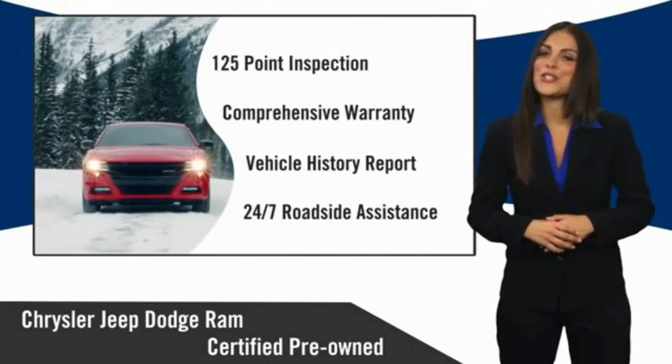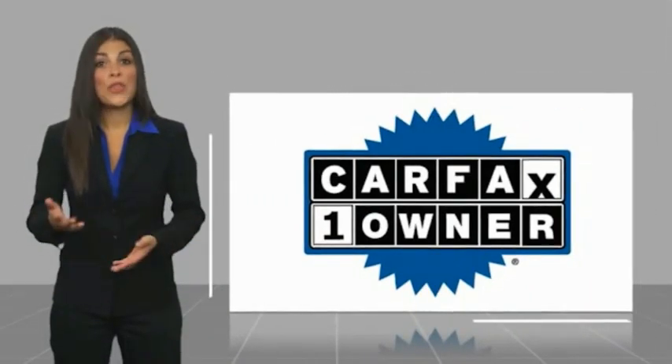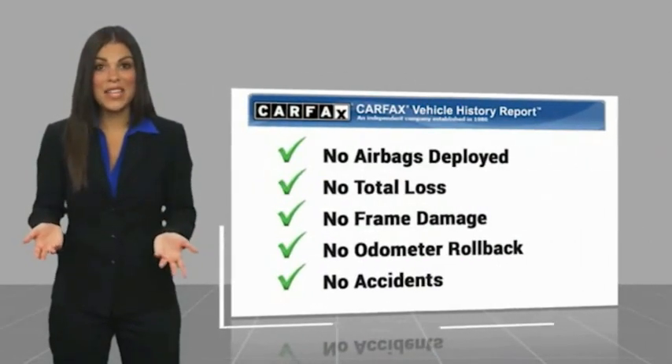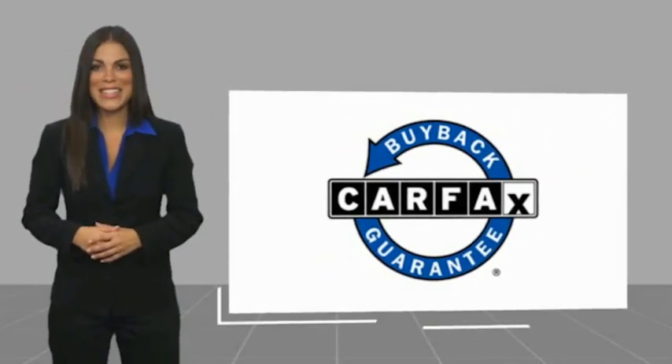Factory backed to go the distance, this is a one-owner vehicle with a Carfax vehicle history report. Be sure to find a complimentary copy of this report online or contact the dealership. This vehicle also qualifies for the Carfax Buyback Guarantee.